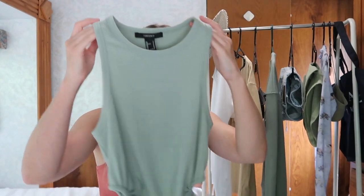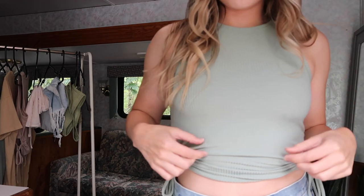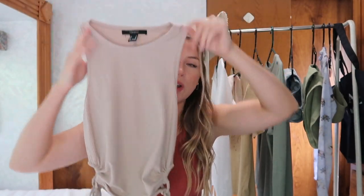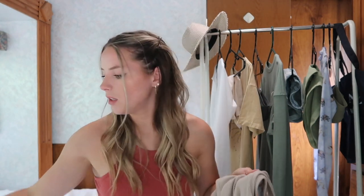I'm starting with my Forever 21 pieces. First up is this little ribbed tank top — I got it in this green sage color and it has these little ties on the side that cinch it up. It's a little crop top and it's so cute. I'm really into this color; green makes my eyes pop so I'm always drawn to it. I also got it in this tan slash beige color.